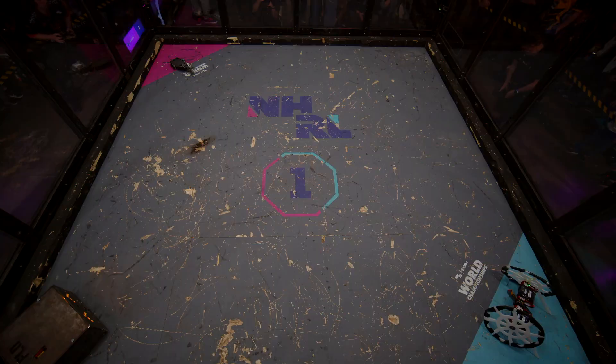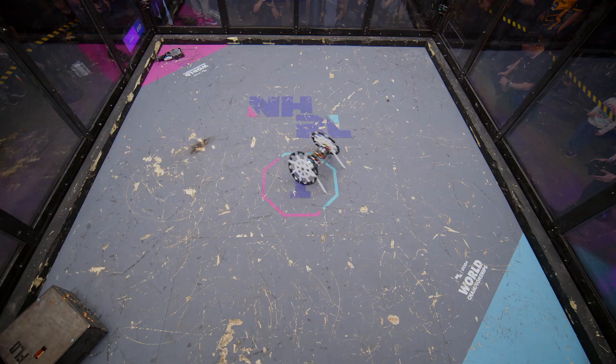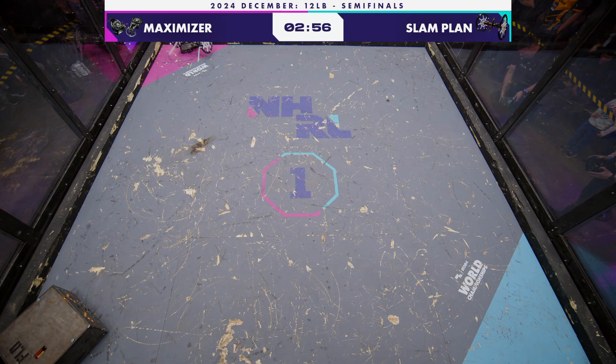Five, four, three, two, one. Fight, robots fight! And away we go. That was not a good start for Maximizer.